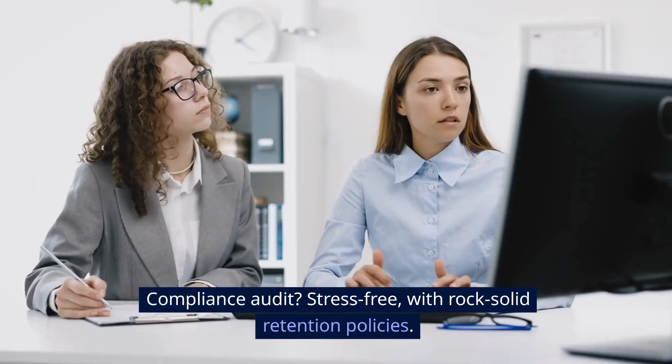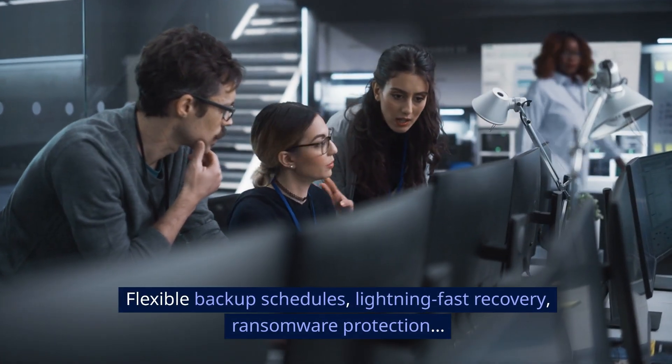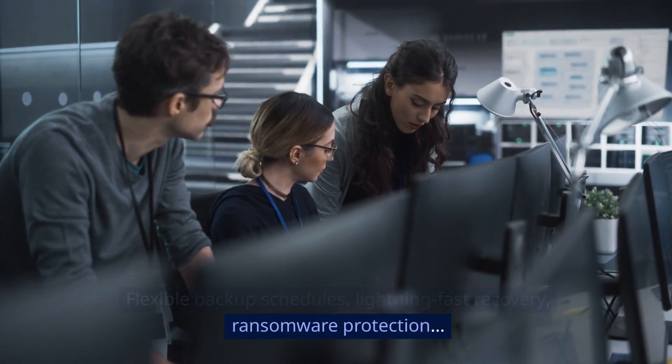Compliance audit? Stress-free with rock-solid retention policies. Flexible backup schedules, lightning-fast recovery, ransomware protection.